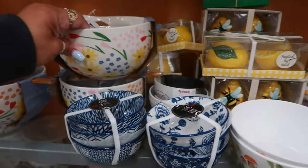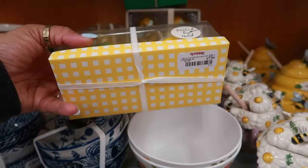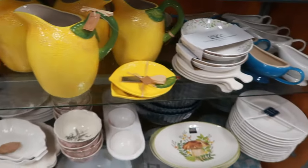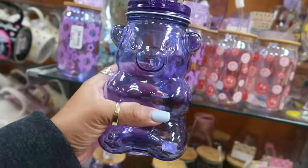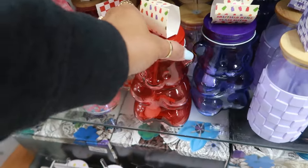That's $8. That's $8. Oh, look at the little gummy bear cups! For $8 in purple. And I see the red one down here — they do come with a straw.